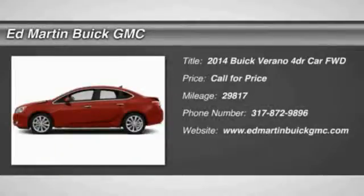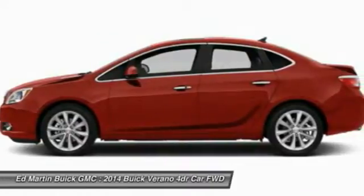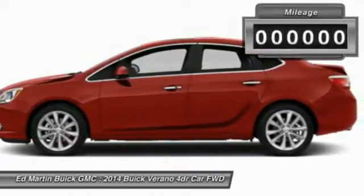The 2014 Verano. Buick Verano is a compact car built on the Delta II platform, designed and built from the ground up with the idea of it being a Buick.